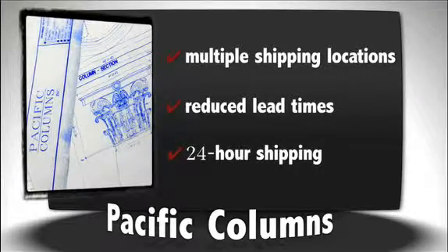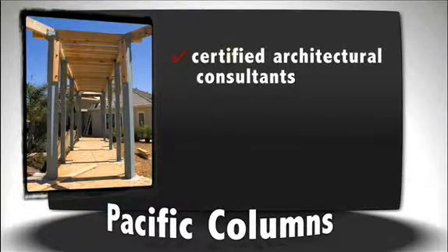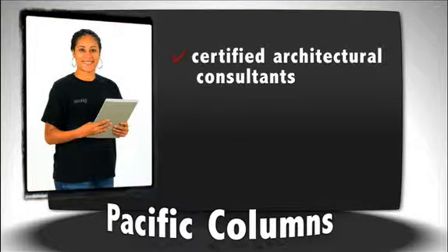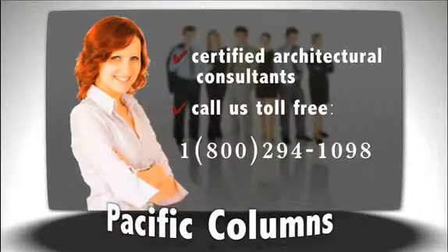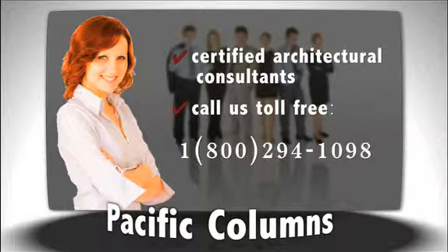Overall, Pacific Columns can assist you no matter how big or small your project is or what stage of construction or remodel you are in. We employ an entire staff of fully trained professionals who can walk you through the entire process, from the design phase to finishing an installed product. Our architectural consultants are here to help match your needs with our virtually unlimited selection of products. Contact one of them by phone or send an email straight to their phone 24 hours a day.